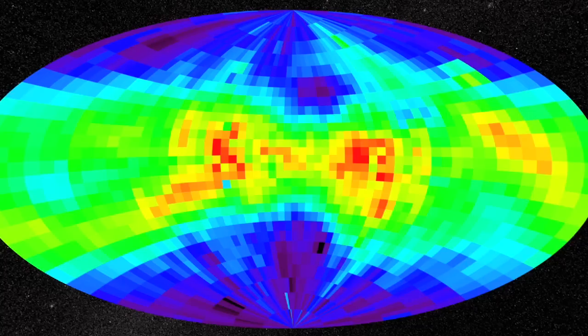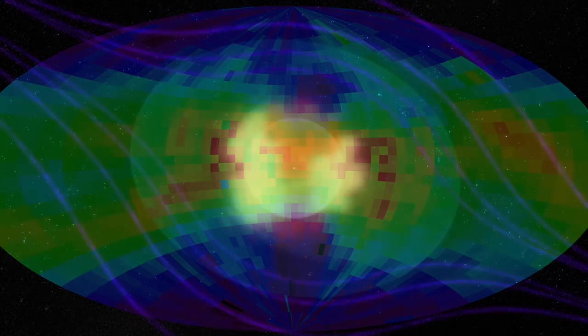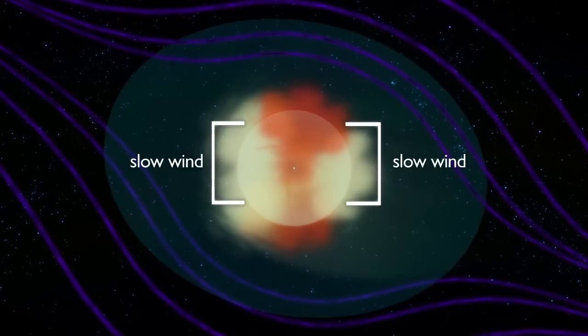Based on the map of the Heliotail, if we could look straight down the tail, we would see a shape a little like a four-leaf clover. The two side leaves are filled with slow-moving particles, and the upper and lower leaves with fast ones.